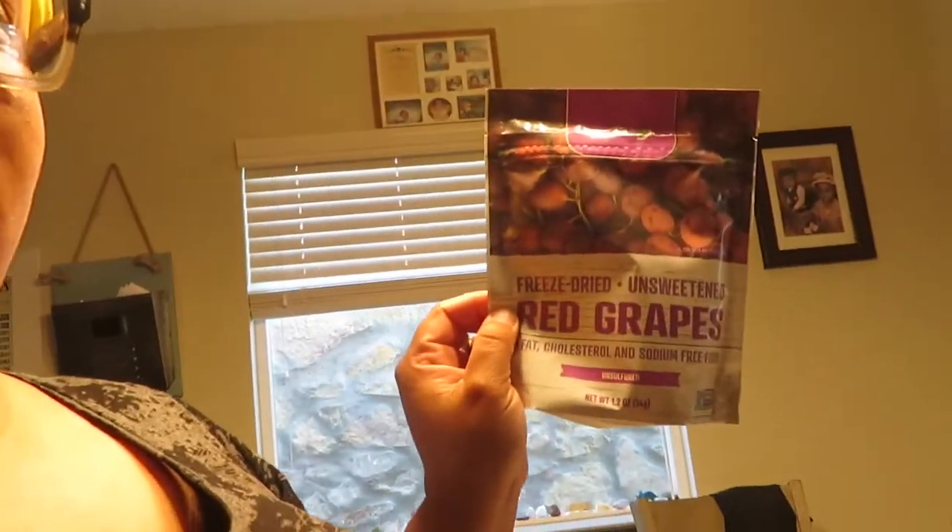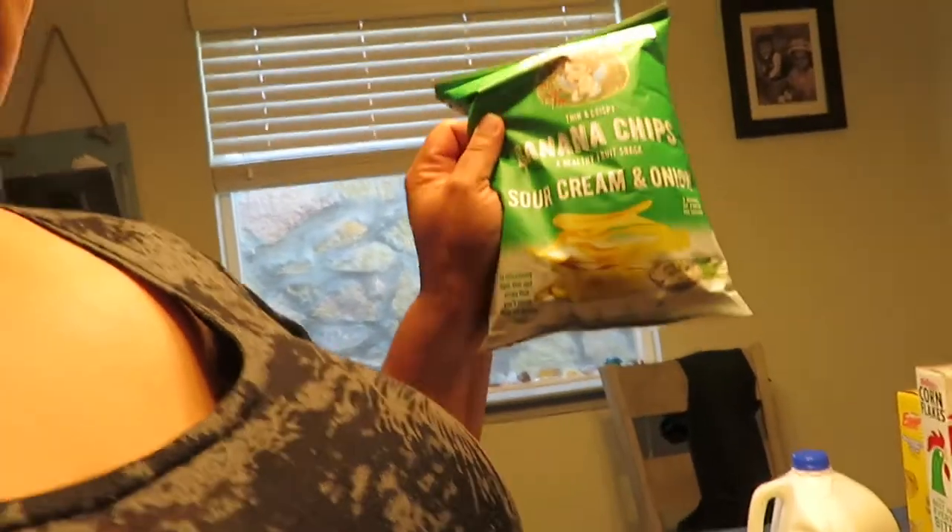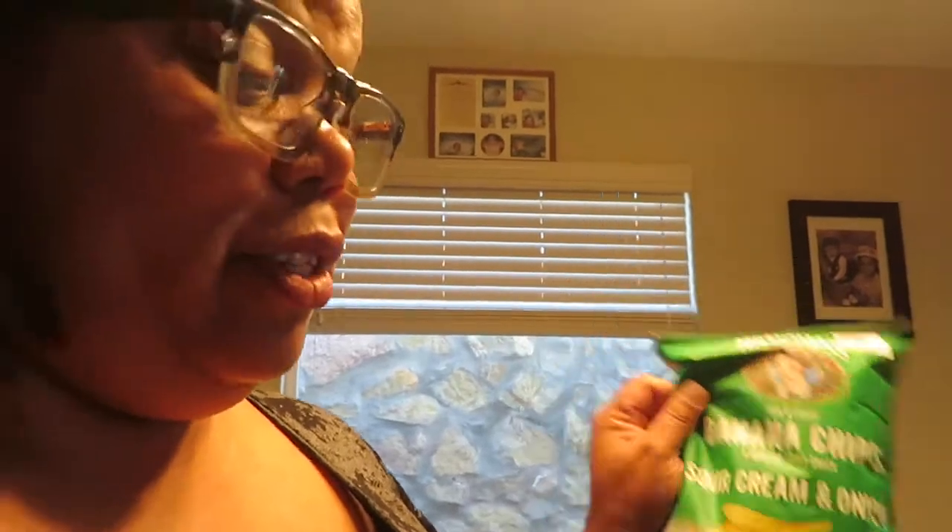I thought I got two of everything but I guess not. Then I got apple with coconut. Oh, here's the other one. I got some freeze-dried grapes, which I'm really excited about. I got banana chips that are sour cream and onion flavored — I'm kind of curious. And one that was barbecue. They were both on clearance, so you know nobody's been buying them.